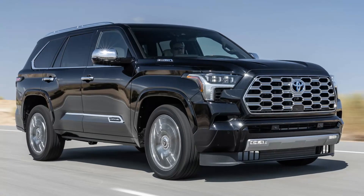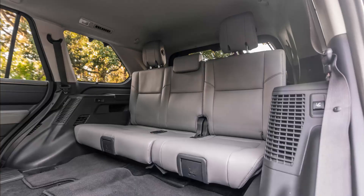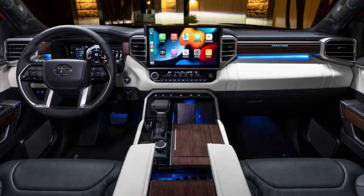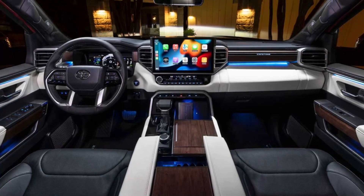For warranty coverage, the 2023 Sequoia has a 3-year, 36,000-mile basic warranty and a 5-year, 60,000-mile powertrain warranty. Additionally, it has a free maintenance plan good for 2 years or 25,000 miles.